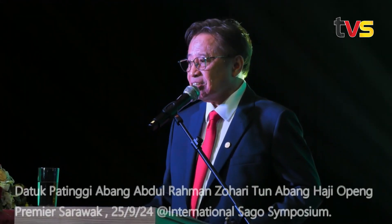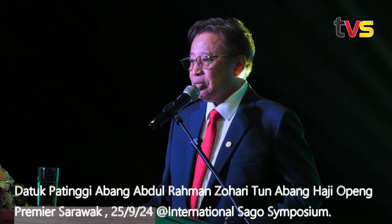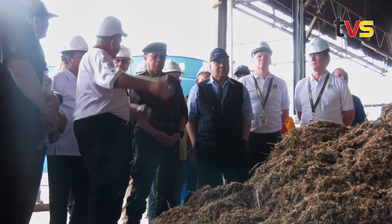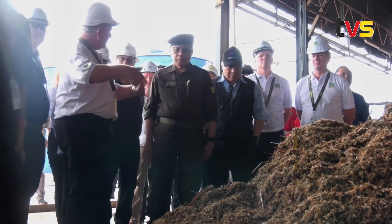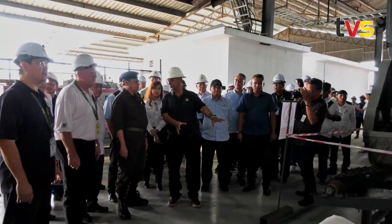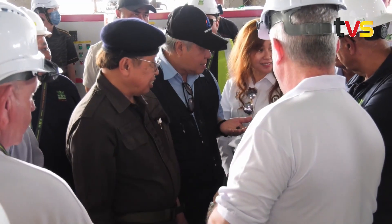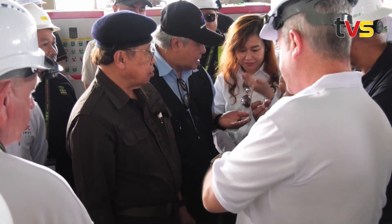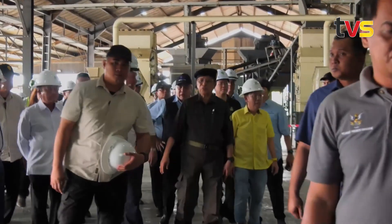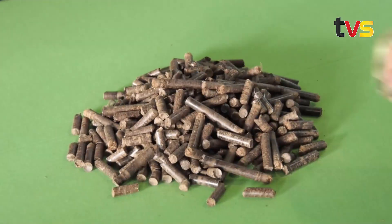And these pellets can become feedstock to produce electricity. Yesterday, I went to a factory in Bintulu and I saw this factory producing grass pellets, and they are selling to a power plant in the United Kingdom. They are operating on only about 800 hectares.